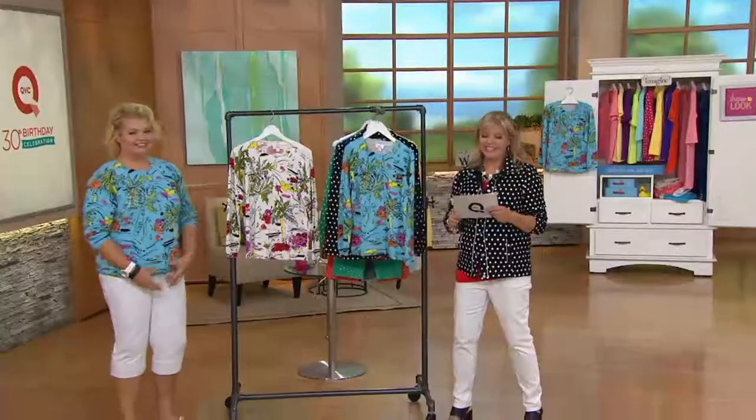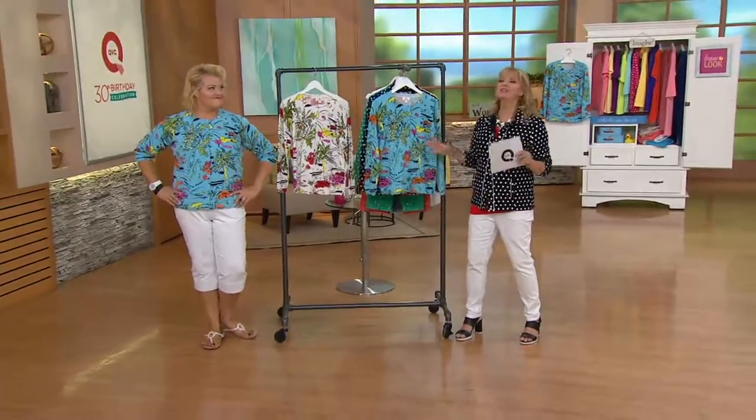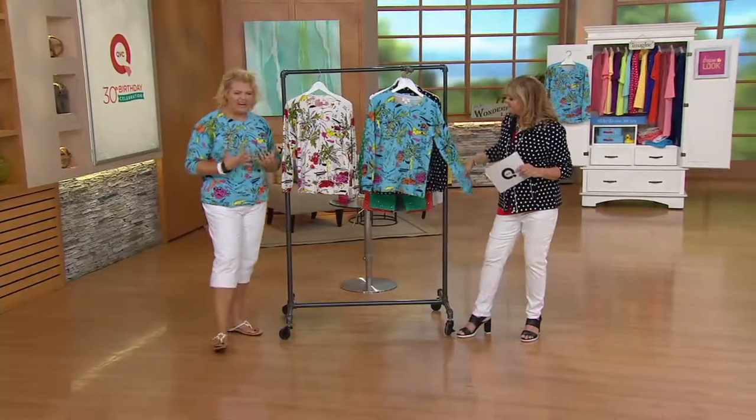Brand new today — this is so you, this is so a summer fun Friday. Love it! I love this lightweight fine gauge one.